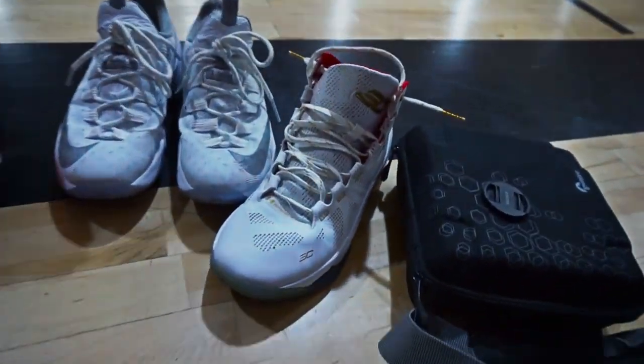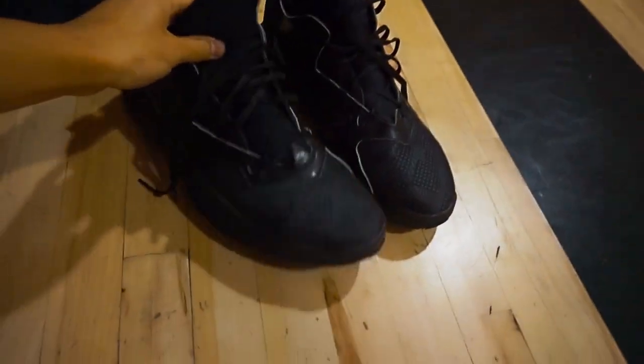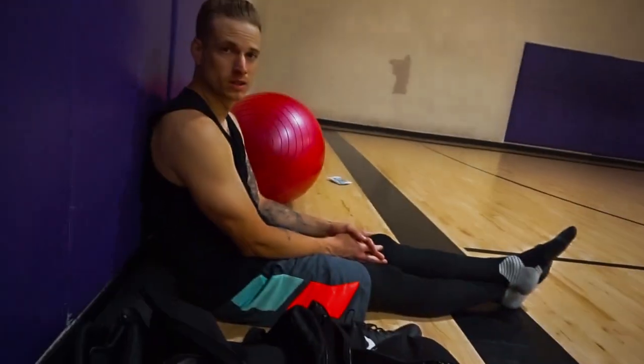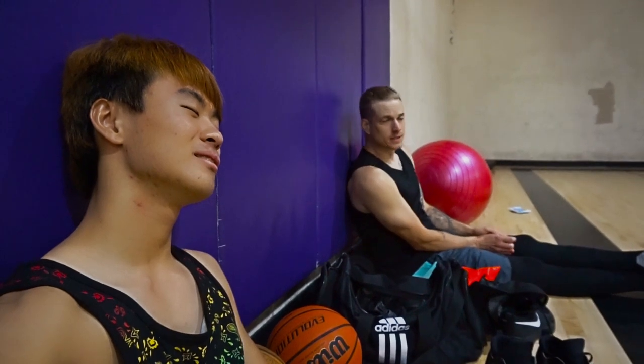They show the shoes worn during their session - Curry 2s and D. Lillard 1s in black and white. They're still testing the Curry 2s but don't love them. They tease upcoming shoe reviews: Ultra Boost, Kobe 11, LeBron 13 Low, and KD shoes arriving that week. They sign off tired, promising content tomorrow.